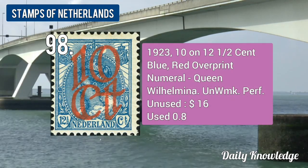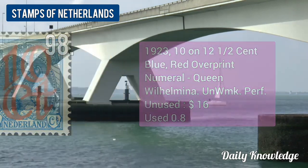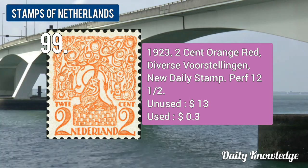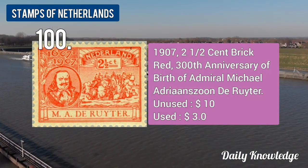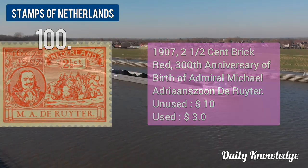The 1923 10.5-cent blue, red overprint, New Year, Queen Wilhelmina, unwatermarked. The 1923 2-cent orange-red, new daily stamp, perforated. The 1907 2.5-cent brick red, 300th Anniversary of Birth of Admiral Michael.